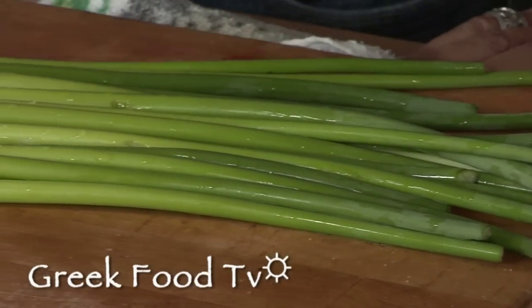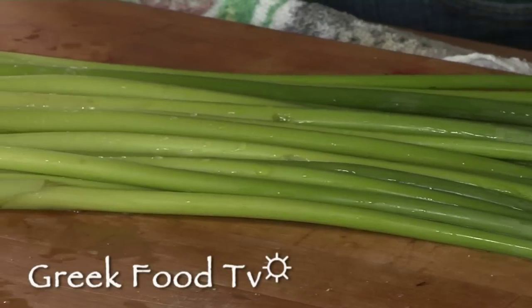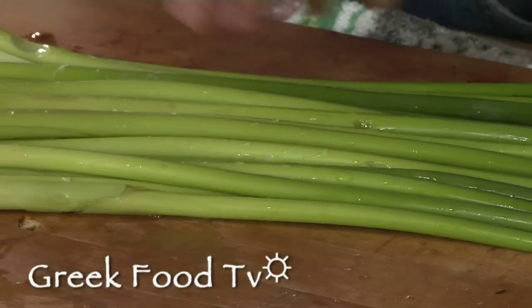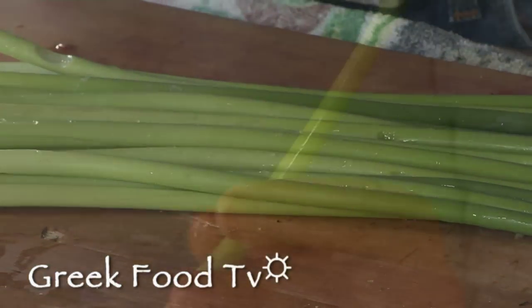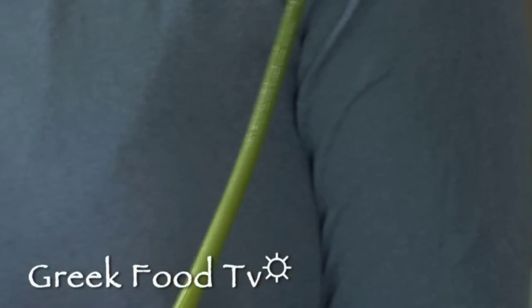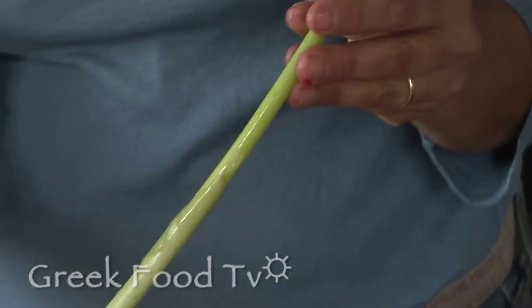These are actually something I just learned about. They're called carones — I think I'm saying that right — in the dialect of Ikaria. And what they are, these are the stalks of onions that have been left unharvested in the ground.